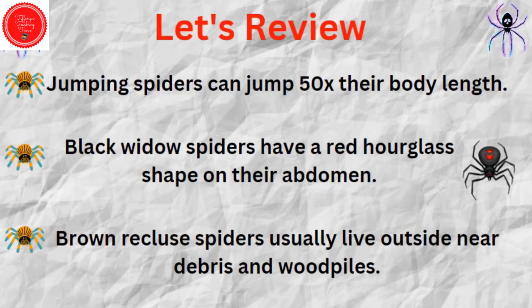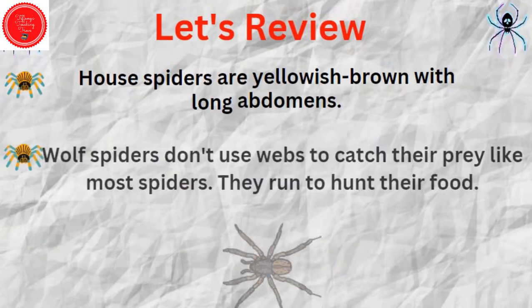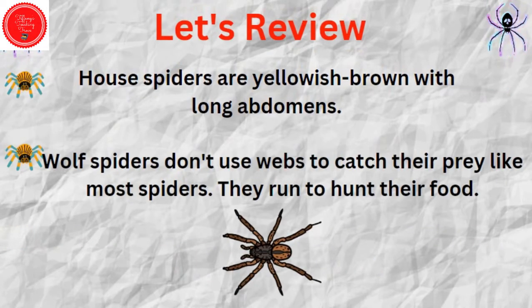Let's review. Jumping spiders can jump 50 times their body length. Black widow spiders have a red hourglass shape on their abdomen. Brown recluse spiders usually live outside near debris and wood piles. House spiders are yellowish brown with long abdomens. Wolf spiders don't use webs to catch their prey like most spiders — they run to hunt their food.